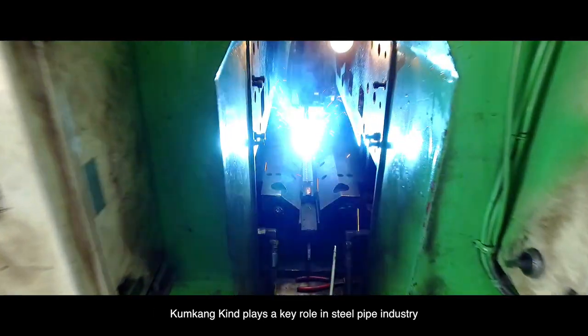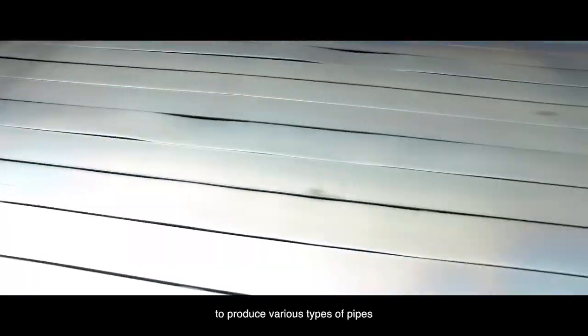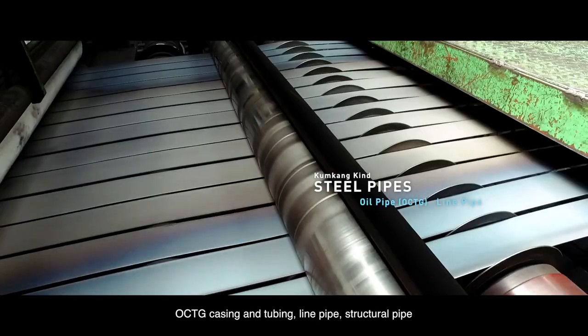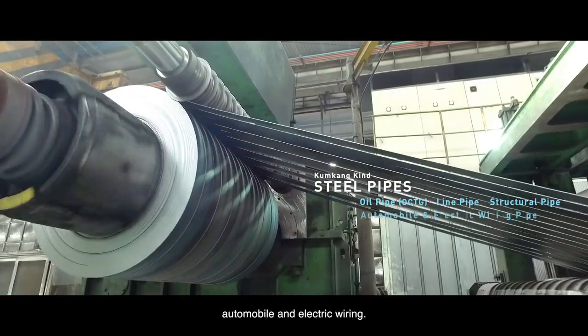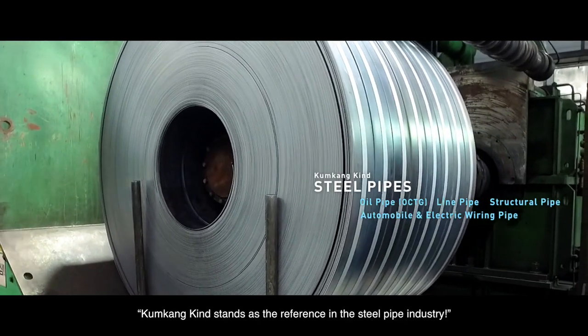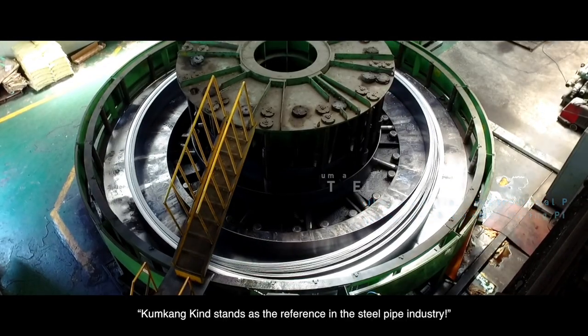Kumgangkind plays a key role in the steel pipe industry to produce various types of pipes: OCTG casing and tubing, line pipe, structural pipe, and automobile and electric wiring. This is why we can say Kumgangkind stands as the reference in the steel pipe industry.